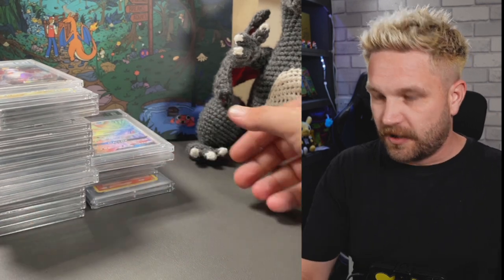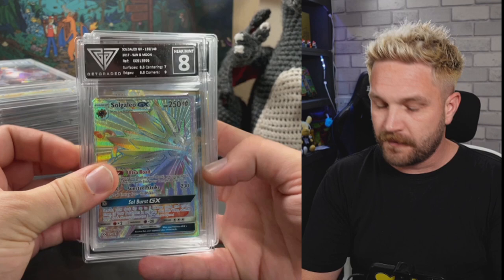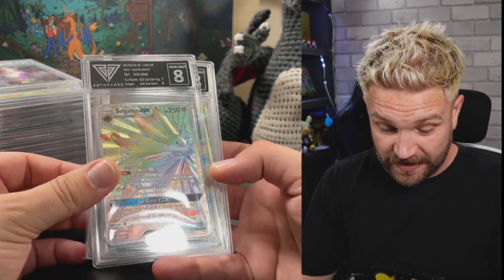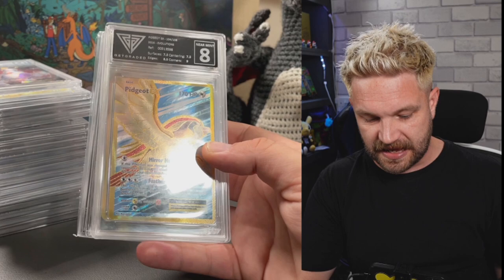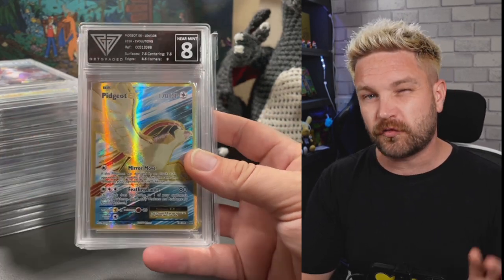I'm excited to go through the collection. Let's check out some of the slabs first. We've got some Get Graded slabs - I'm not a big fan of Get Graded, not going to lie. But it's a Slowking, which is like the chase card from the Sun and Moon set. We've also got a nice Pidgeot EX - I think I might actually cross-grade a couple of these to ACE.